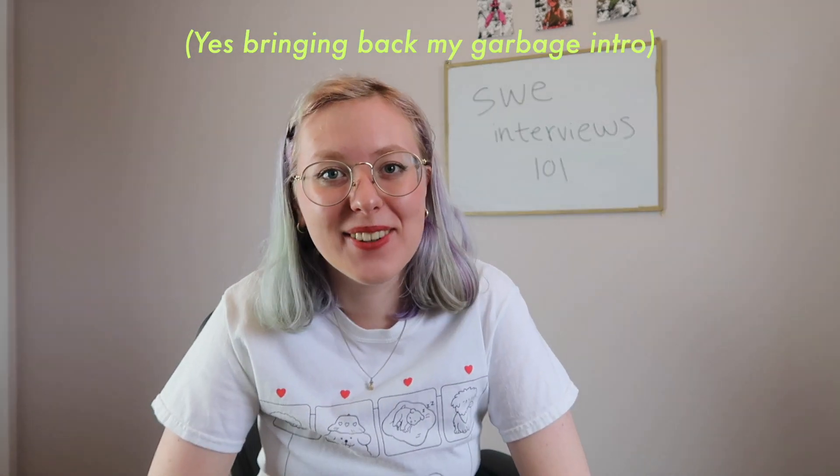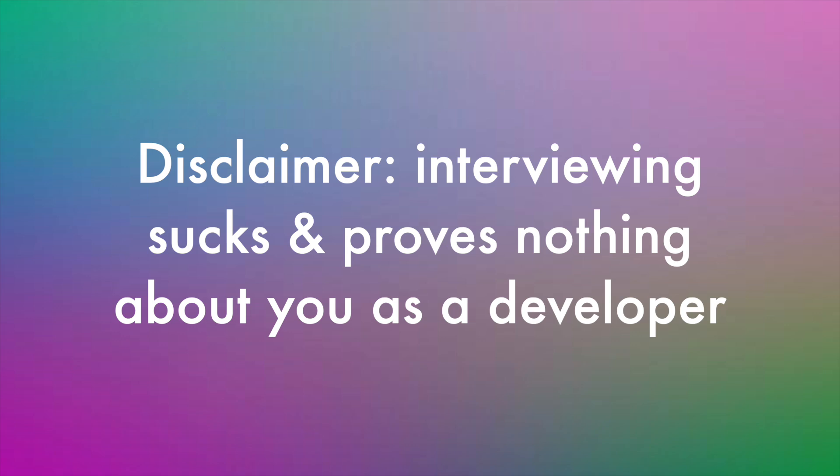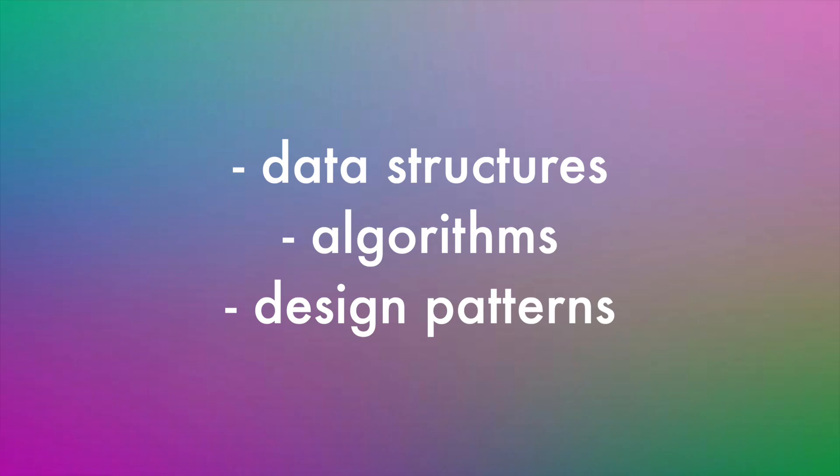Hello there — if you don't know me, my name is Maria and I like to make technology videos on the internet. Welcome to SWE Interviews 101, where I'm going to go over all of the tips and tricks that I used when preparing for coding interviews. I had an 11-part series called the New Grad Diaries where I showed the entire journey of applying, preparing, and interviewing for new grad software engineering jobs. I did end up getting some offers and my dream job. Quick disclaimer: interviewing sucks and proves nothing about you as a developer, because no one practices this stuff daily — but to play the game, you've got to review data structures, algorithms, and design patterns.